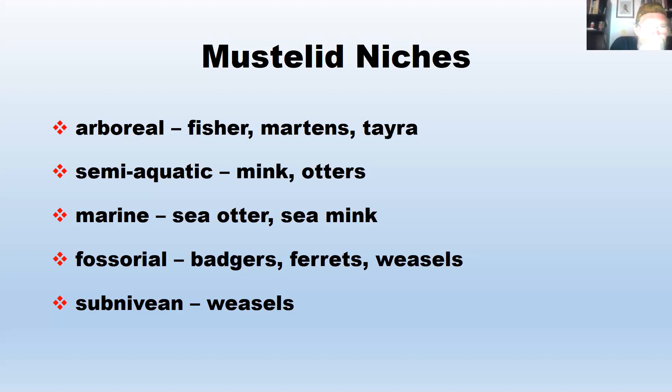Some mustelids are subnivian, meaning under the snow. In areas like the Arctic where there's a lot of snow, weasels can spend much of their activity time moving around under the snow hunting for small mammals. They will breed in the winter under the snow and make dens lined with the hair of their prey. They have to insulate the den with the fur of prey in order to breed successfully in northern Canada and Alaska.